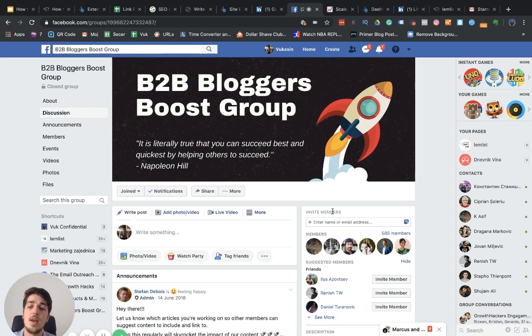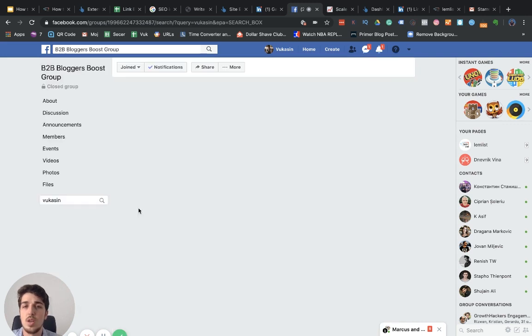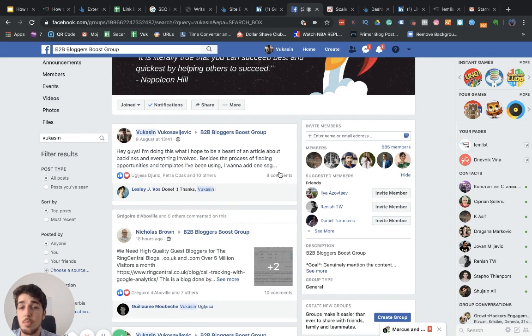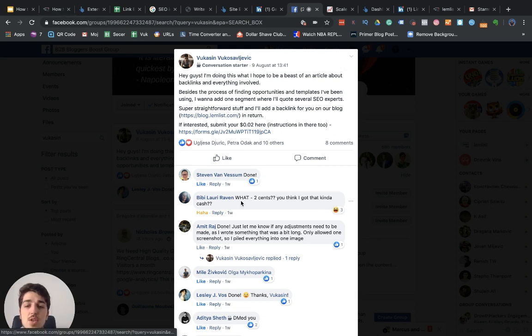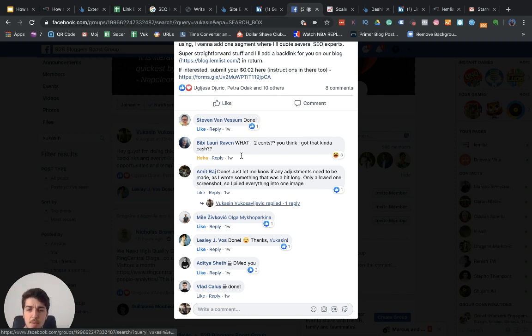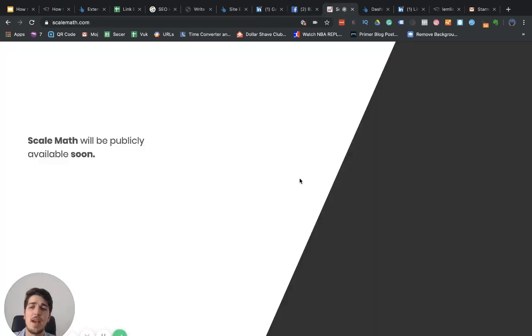In those communities you can post about your content — for example, I posted about my article on backlinks in the B2B Bloggers Boost group, and that's how I connected with Steven, Amit, Aditya, and others who were great for backlink collaboration. Groups and communities are an awesome way to connect. And don't just think Facebook and LinkedIn — there are great Slack communities too. Scale Math, for example, is a Slack community where SEO people gather, brainstorm, and also trade backlinks.